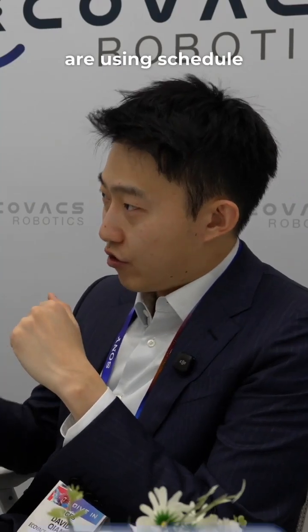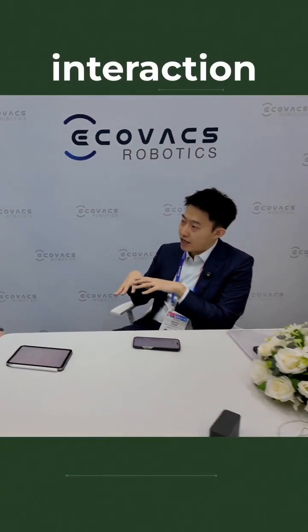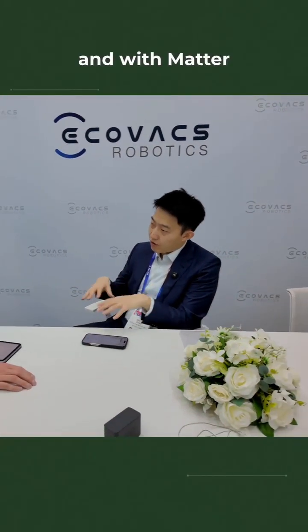More users are using schedule cleaning and section cleaning on the robot — tasks we're only supporting with on and off. That's not good enough. We want the users to have deep interaction with the product and with Matter together.